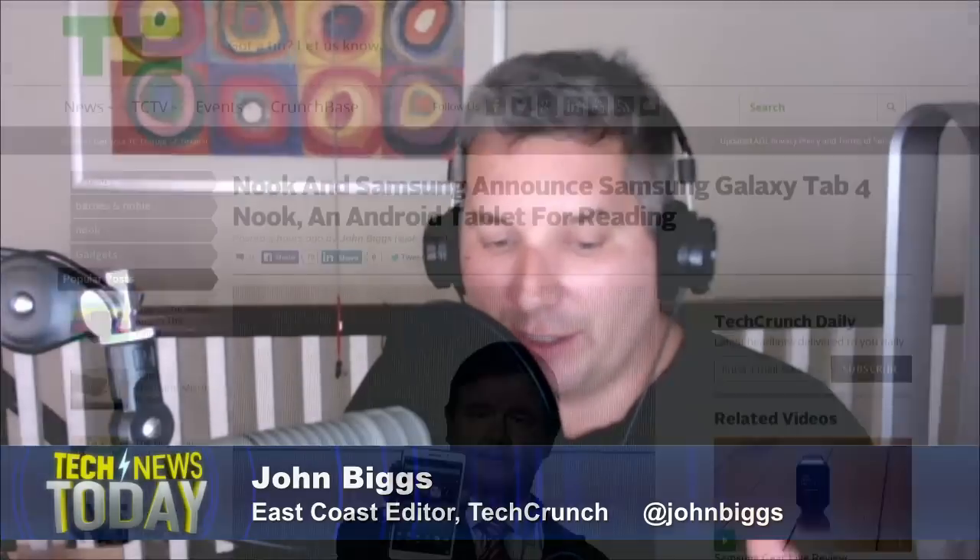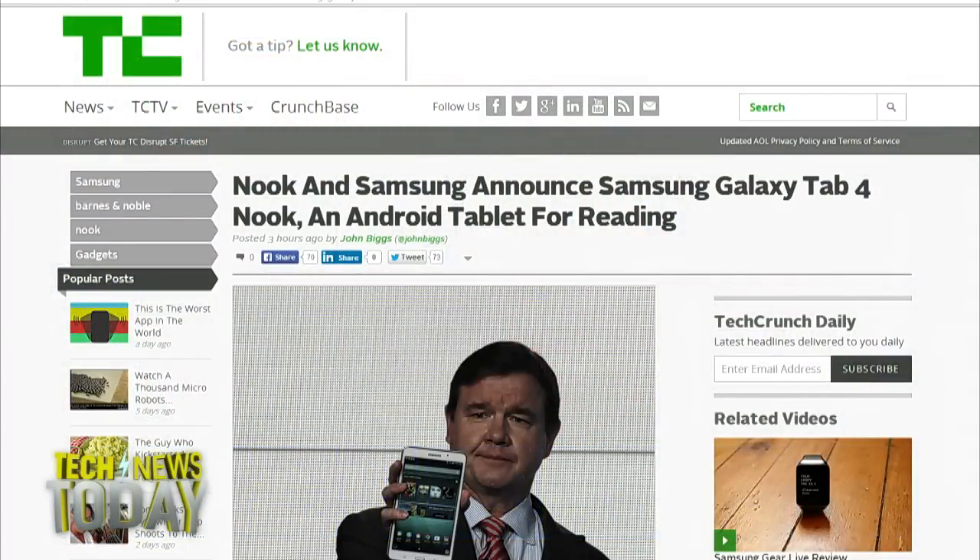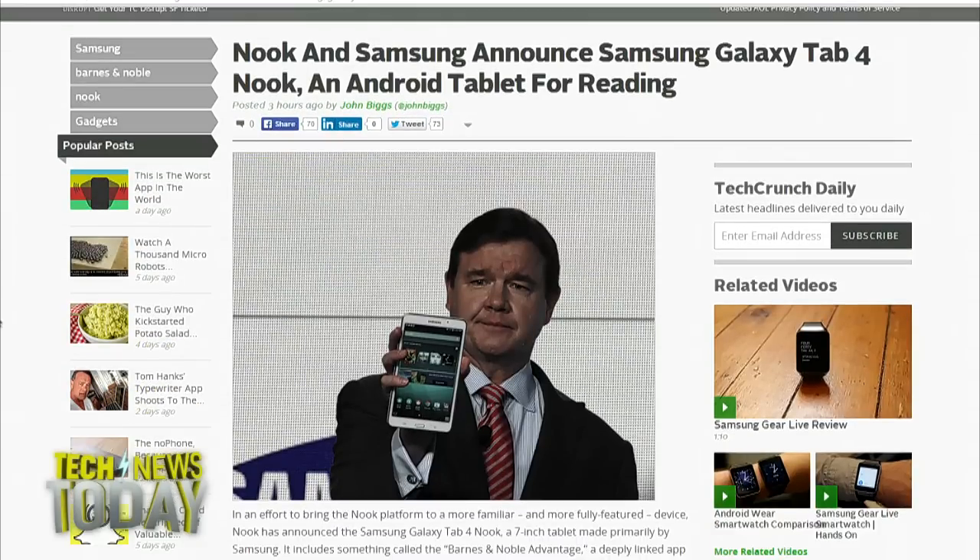This is basically Barnes & Noble throwing in the towel in terms of major hardware. They're still doing their e-ink stuff, but this is essentially them saying we're going to sell these third-party tablets with Nook on them. It's slightly improved over the Nook app you download on your iPad or regular Android tablet. It's basically just a book reader — there's a little button at the bottom that you press and you can read a book faster. That's the major improvement.